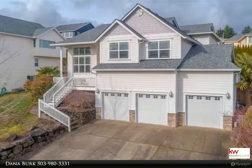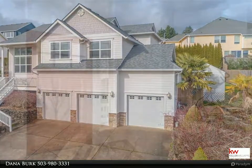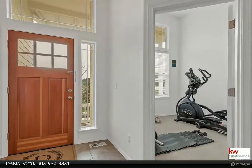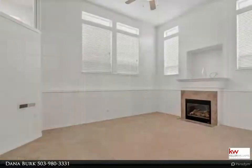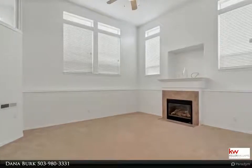Beautiful four bedroom plus home office, great location with nice views and room to roam. Great separation of space, open feeling with high ceilings. Open, bright and airy kitchen with built-in stove and oven; breakfast nook leads to deck. Formal dining room.